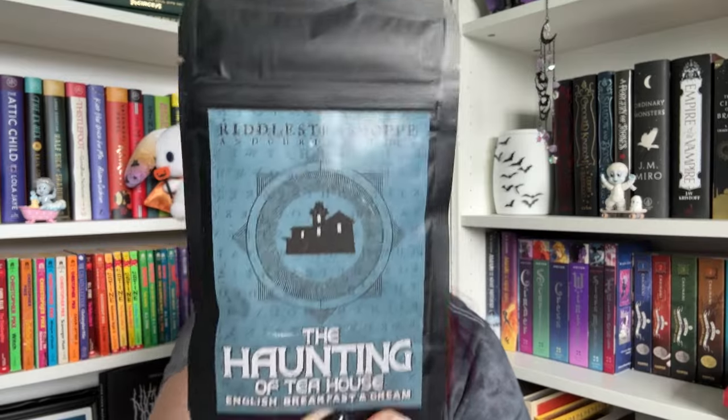There is usually a newer hardback, a smaller paperback, some stickers, and sometimes some extra goodies. So right now I'm going to open that. First thing we have is some tea from Riddles Tea Shop, and this is the Haunting of Tea House English Breakfast and Cream — a black tea, which I do like.